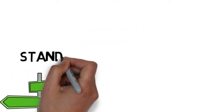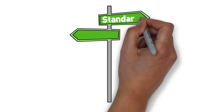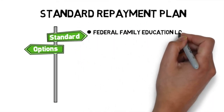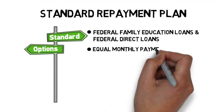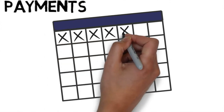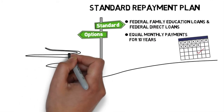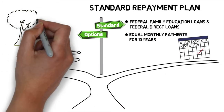The standard repayment plan is what you are automatically placed on when you enter repayment unless you apply for another option. It is available for FFELP and Federal Direct Loans. This plan has equal monthly payments over 10 years and is the fastest and least expensive way to pay off your loan. But life happens on the path to paying off your loan, and your unique circumstances may require one of the other plans in this video.